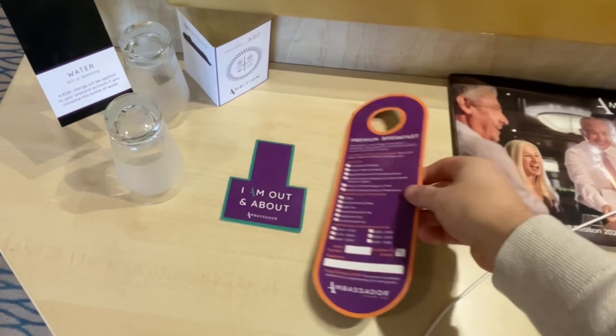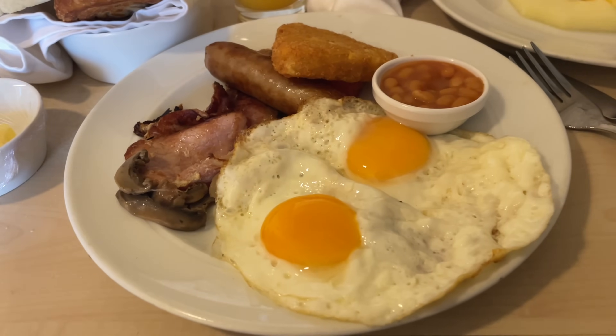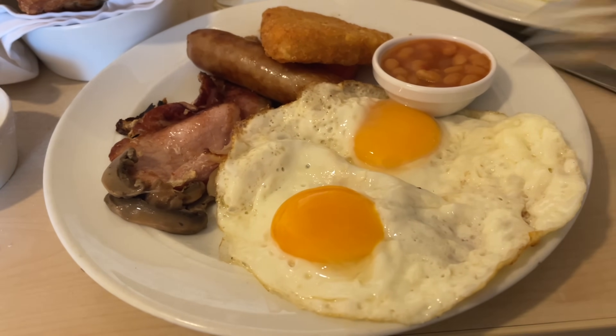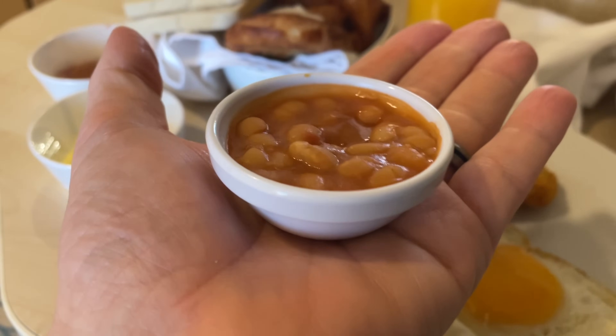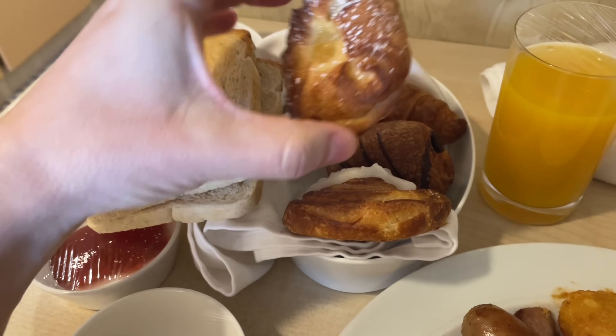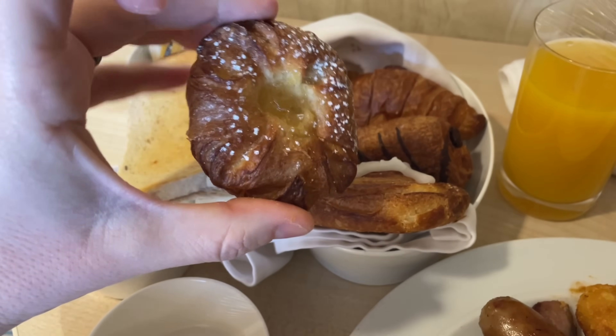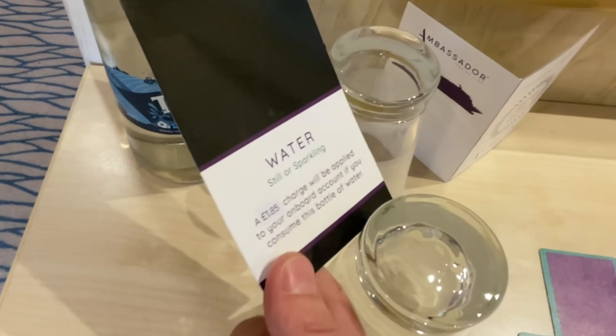Newsflash — I did order breakfast. The first thing that hasn't impressed me is the man who dropped it off said, 'For the coffee you can make it yourself,' and pointed at my kettle. I kid you not. The hot food looks okay, but very runny eggs. Tiniest bowl of beans I've ever seen in my life, cold cardboard toast, lukewarm and cold food, plus no coffee. I sent it back.